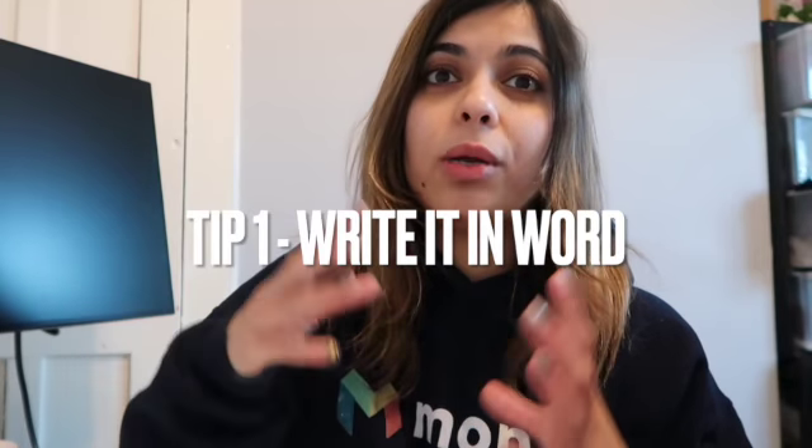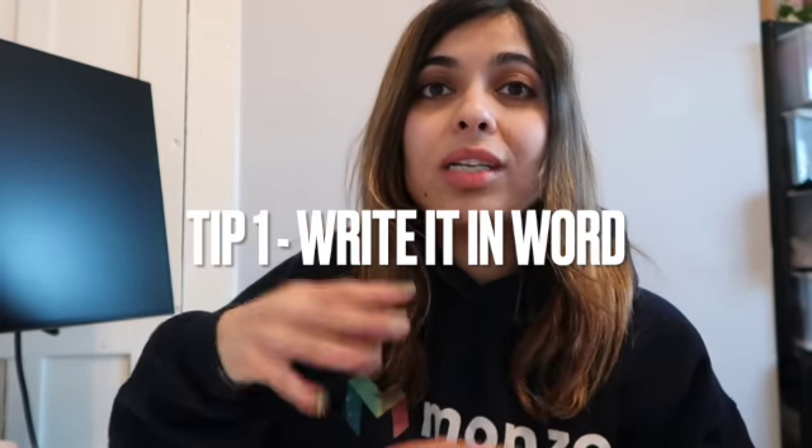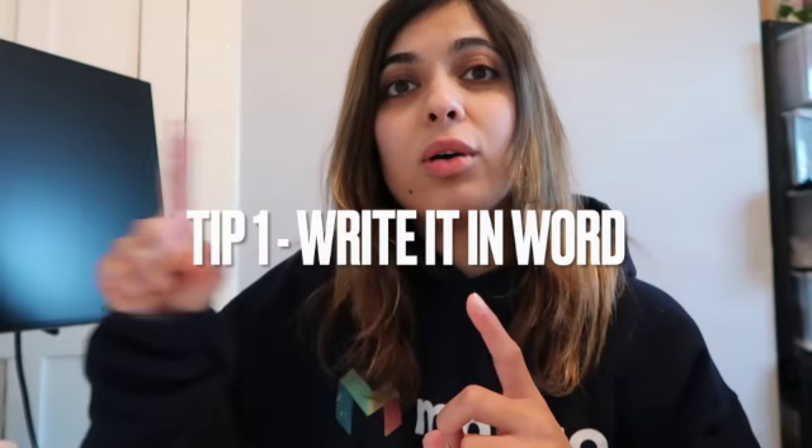Tip number one when filling out the application form: make sure you do it in Word so you can check the spelling and grammar, and also save the Word document. When it comes to your interview, they'll be asking you the same questions, so it's good to have them saved so you can basically repeat what you've said.